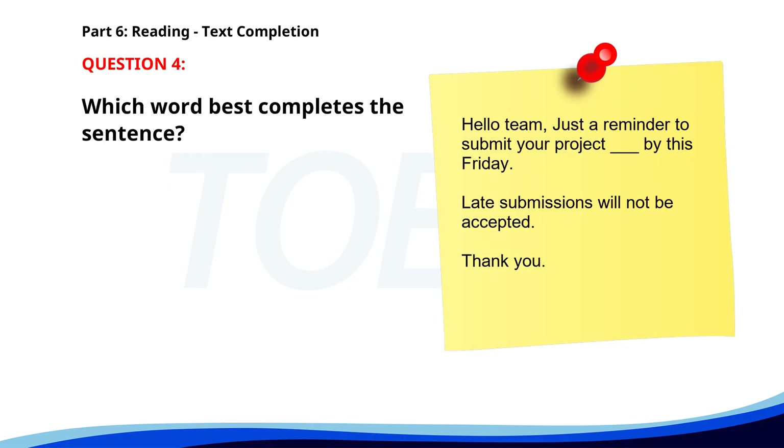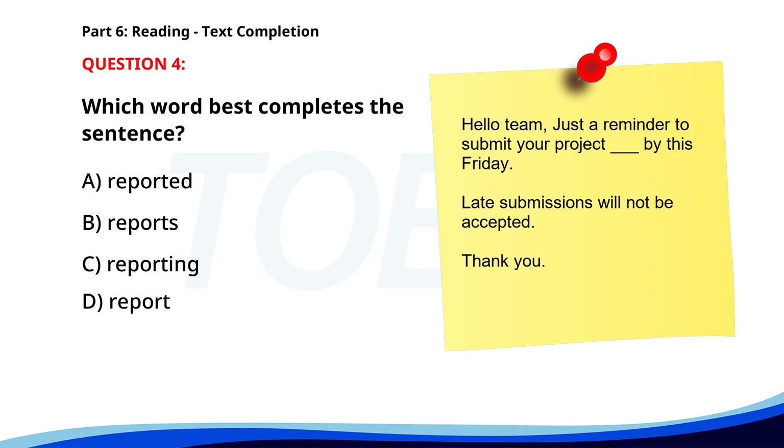Number four. Hello team. Just a reminder to submit your project ___ by this Friday. Late submissions will not be accepted. Thank you. A. Reported. B. Reports. C. Reporting. D. Report. The correct answer is B: Reports.